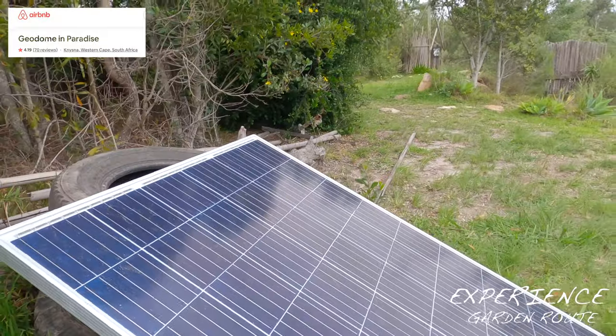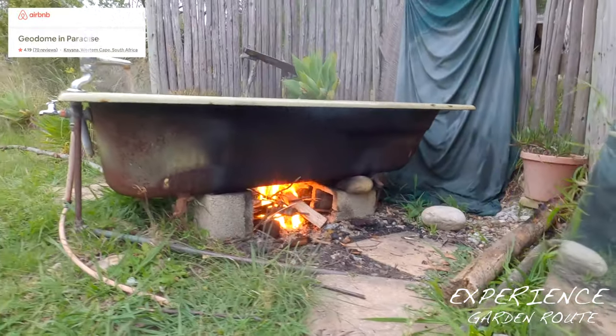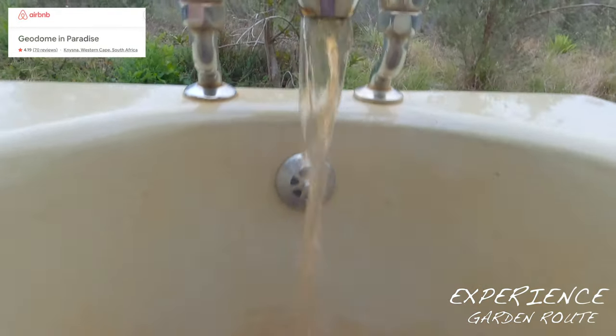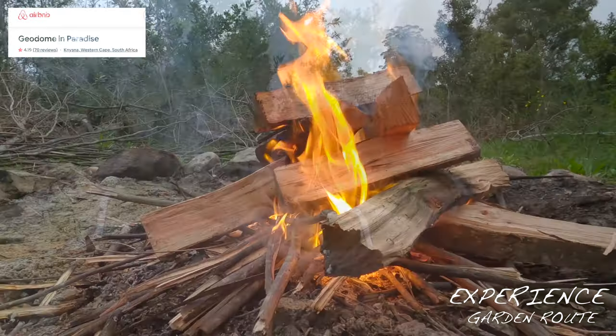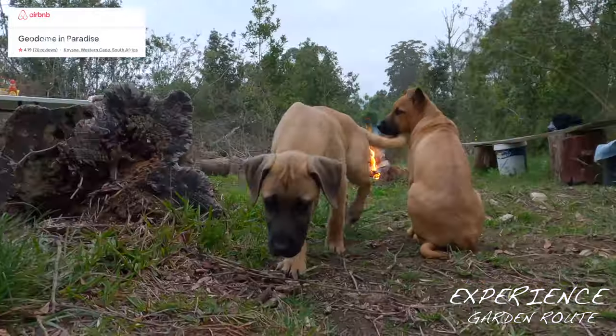Solar powered geysers offer hot water on a sunny day. Take a relaxing bath with the fire underneath to keep your water hot. Braai your favorite food or just enjoy a bonfire with a beautiful sunset.